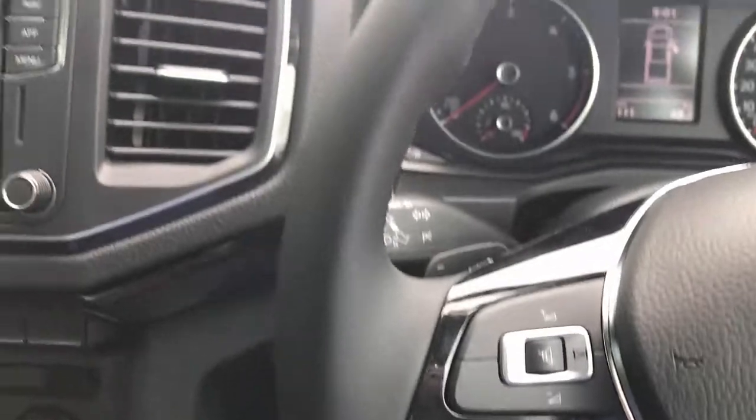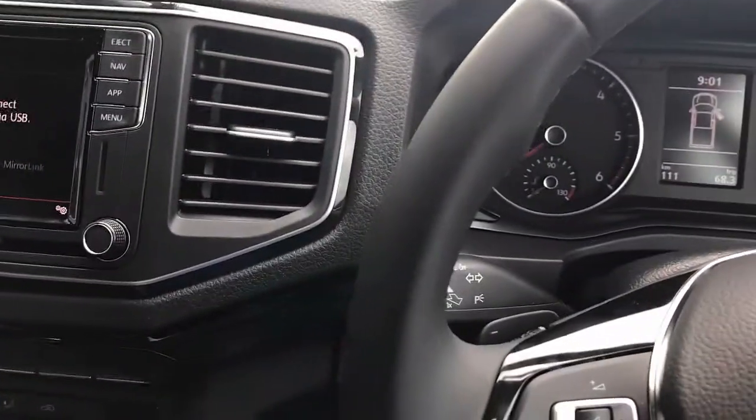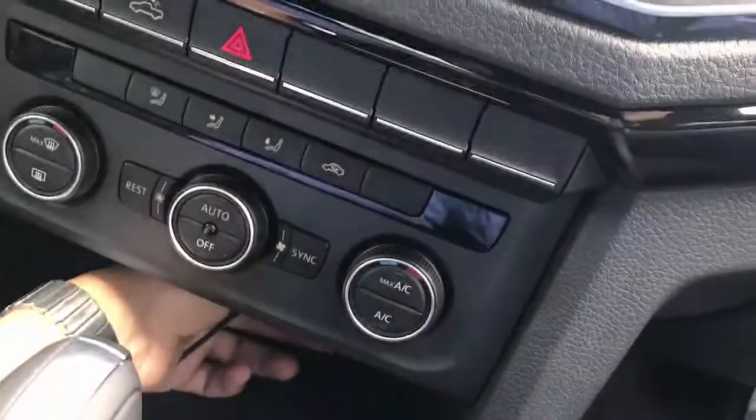Hi, this is David from SmartWall. We're going to test the Aptucar MMB11 in a Volkswagen Amarok 2022, and we're just going to plug and play the product and show you all the features you can do with the device.